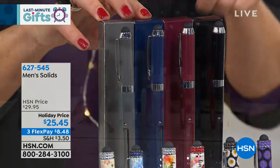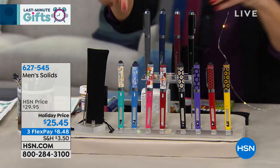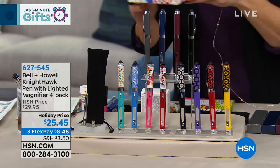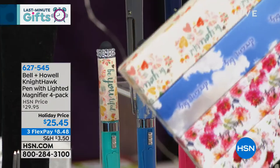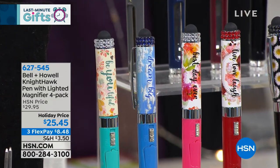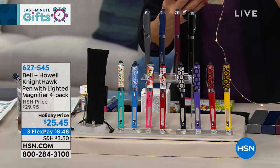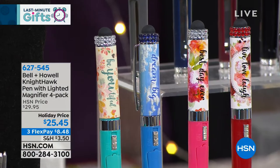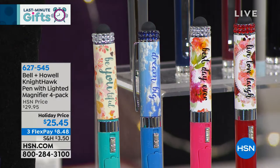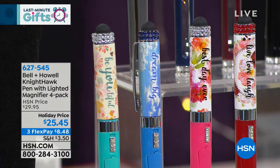Order the men's version if you like that foursome. And then we've got these really pretty ones — we're calling these Inspirational. They also come with matching gift boxes. Let me read you some of these fun inspirational phrases: 'Live, laugh, love' — that's my mother-in-law's favorite phrase, by the way, so that would be a great gift for her. 'Best day ever.' 'Dream big.' Or 'Be you-tiful' — like, get it? Be you-tiful!